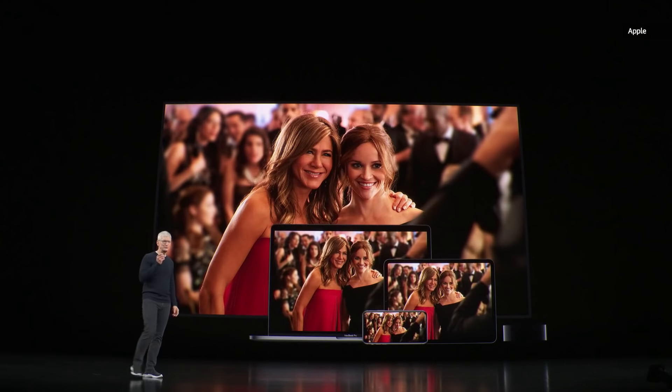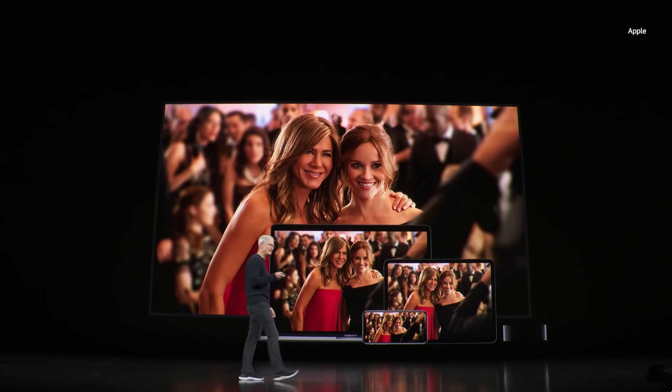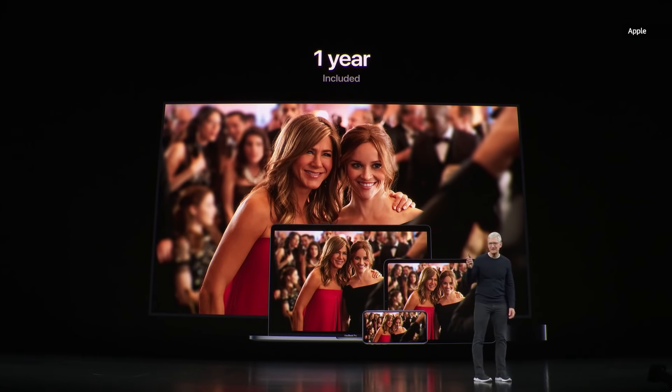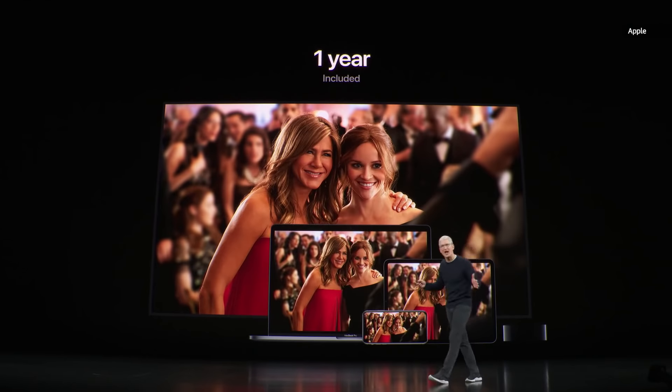We are so excited about Apple TV Plus that we wanted to do something really special. And so starting today, when you buy an iPhone, an iPad, a Mac, or an Apple TV, you'll get one year of Apple TV Plus included for free!